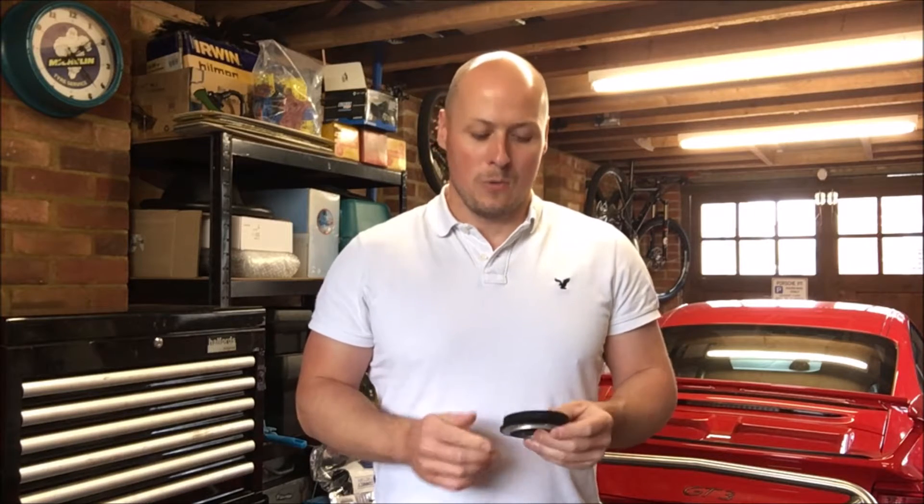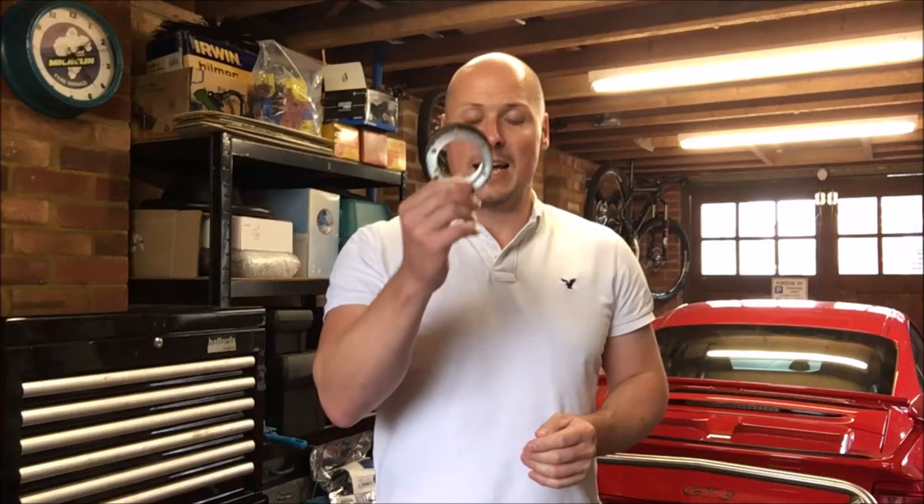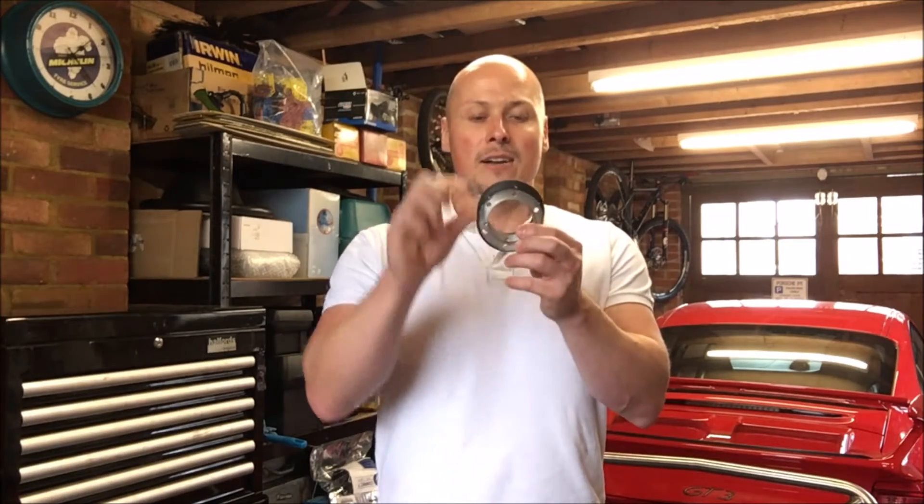I didn't think too much about this, other than maybe the Momo wheel was a little bit smaller and it's cutting off the top of the dial. That's not the case, and the only reason I found this out was a quick chat with a guy on Instagram — Tom McGrath, you know who you are, thank you very much. He got in touch and said: have you heard of the eccentric spacer for the Momo?